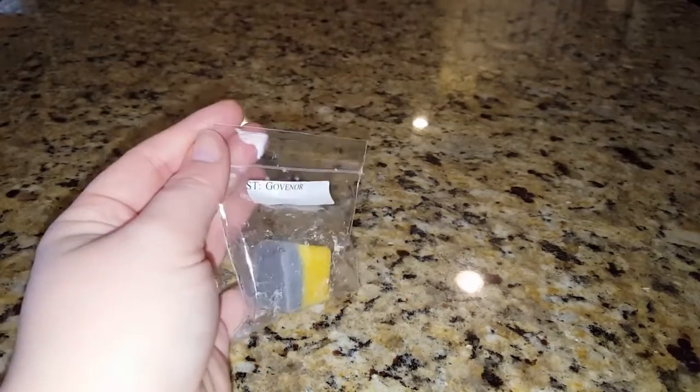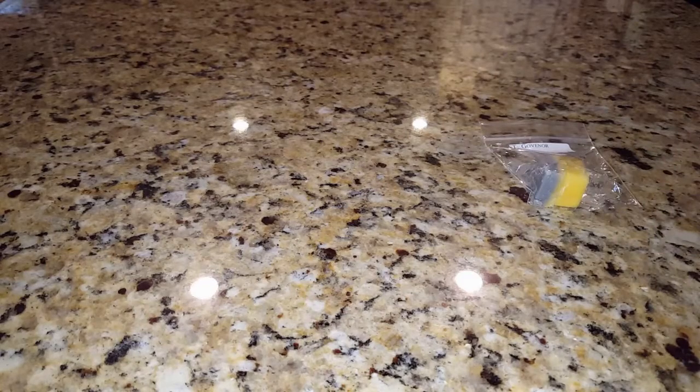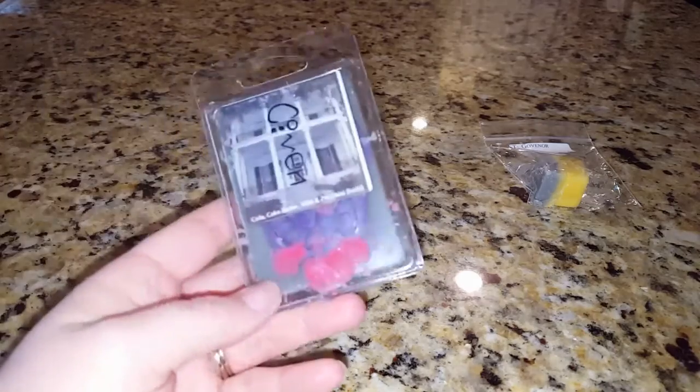This is a sample — a cube of a piece of a clamshell in the scent Governor, which I believe is clean linen and lemonade. I mostly smell lemonade, very strong, very bright and citrusy. That's a great spring melt — it would be great in the bathroom.